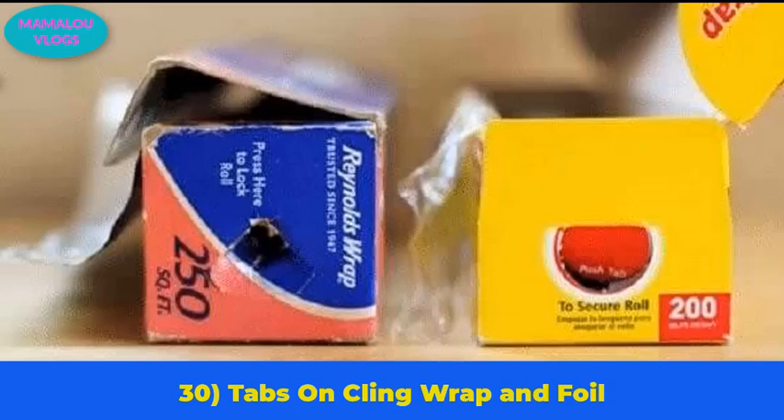Number 30: tabs on cling wrap and foil boxes. Taking aluminum foil or cling film out of the box can be a real hassle. There are little tabs on the sides of every box that you can push in — these tabs grip the roll and keep it in place as you pull it out.